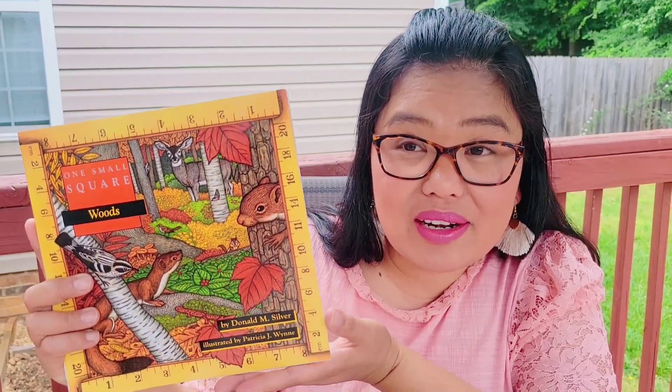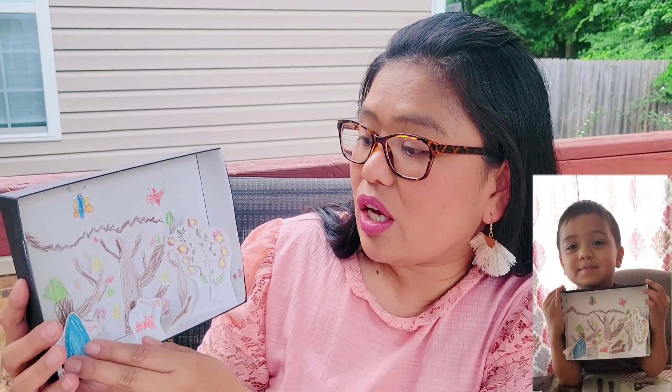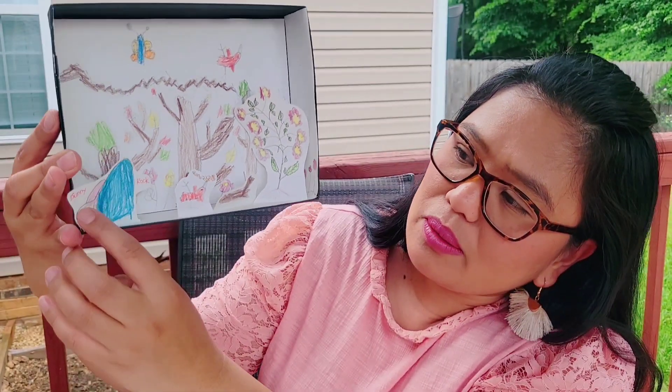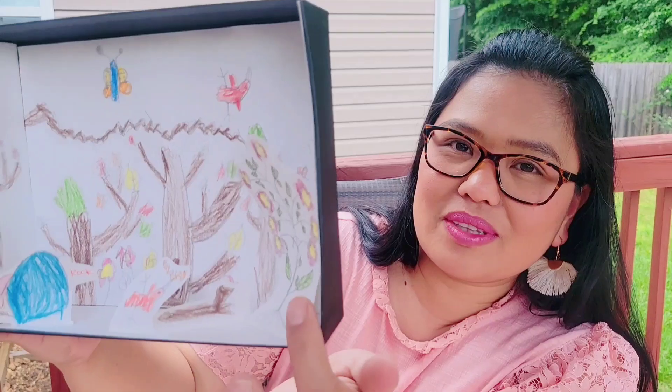When we started One Small Square Woods, it was timely because it was around autumn, so every time we went out in the woods it was very beautiful. We made this diorama — he drew it and I helped him cut because he was five and in first grade. He drew a bunny hiding behind a rock, and there are beautiful flowers. Biology was really, really fun for us.